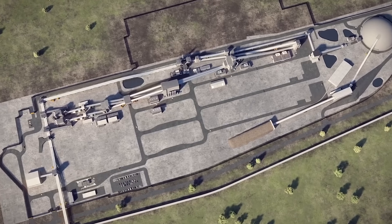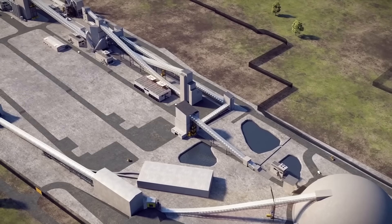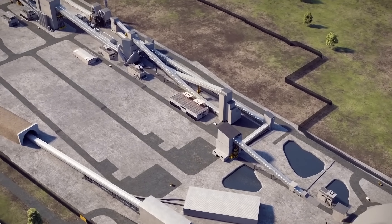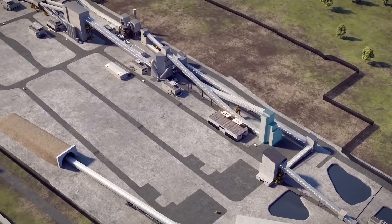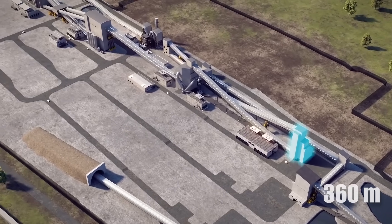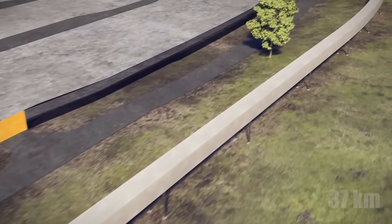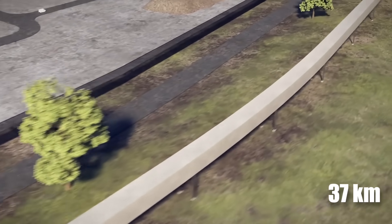Once completed, the winder or hoist above will be used to lower and lift a multi-deck elevator or cage for moving personnel and equipment to the mine's pit. This shaft is also connected via a tunnel at a depth of 360 meters to the mineral extraction shaft and the 37-kilometer-long mineral transport tunnel.